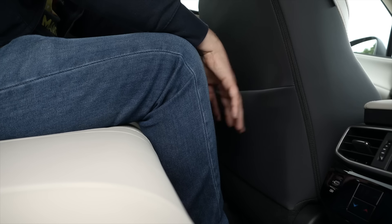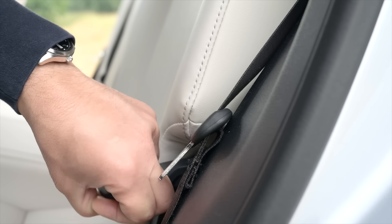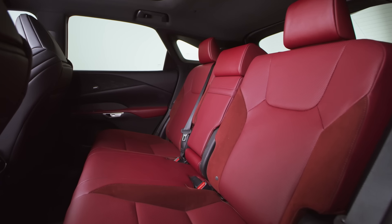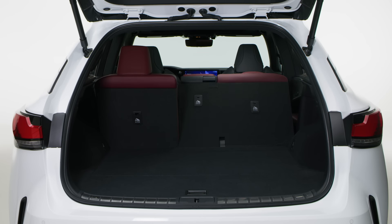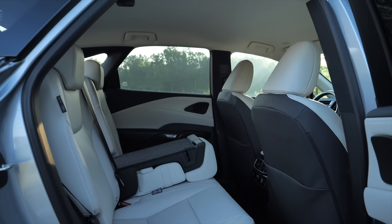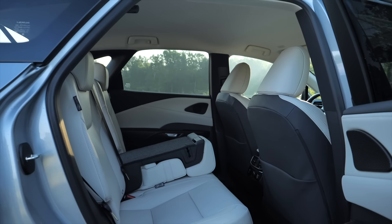There's a third zone climate control and two more USB-C ports in the rear. In the back there is plenty of legroom and headroom. The backrests have an adjustable tilt angle. On higher trims, the backrest angle and folding of the backrests can be controlled electrically. The rear backrest splits 40-20-40, something that was missing from the smaller NX.